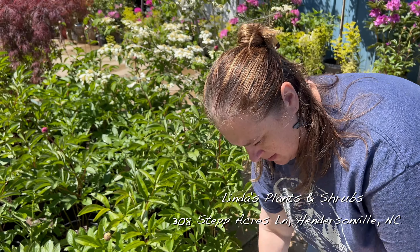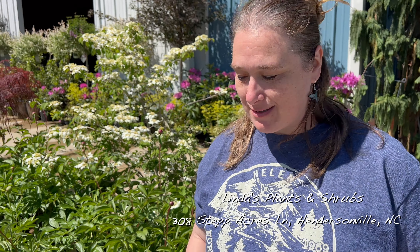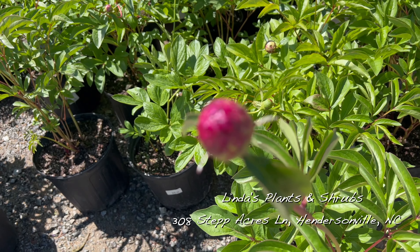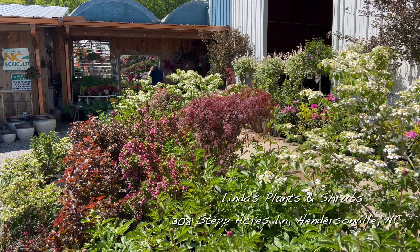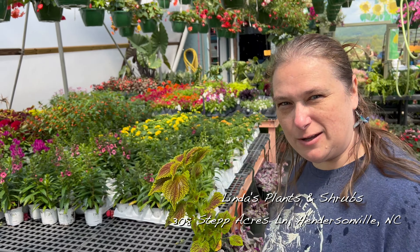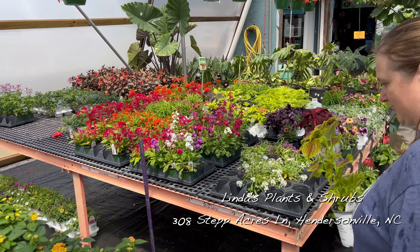Hey babe, what are you looking at over here? So I spotted some peonies up here out front and this one is called Francis or Tagot Red. I was just trying to look it up. It's probably going to have to come into our garden. The peonies I got a few weeks ago were a pink, a white, and a coral — so I don't have a red. I looked this one up and it is a bright, bright red. So I do believe we will be picking out the best one and it will be coming home with us.